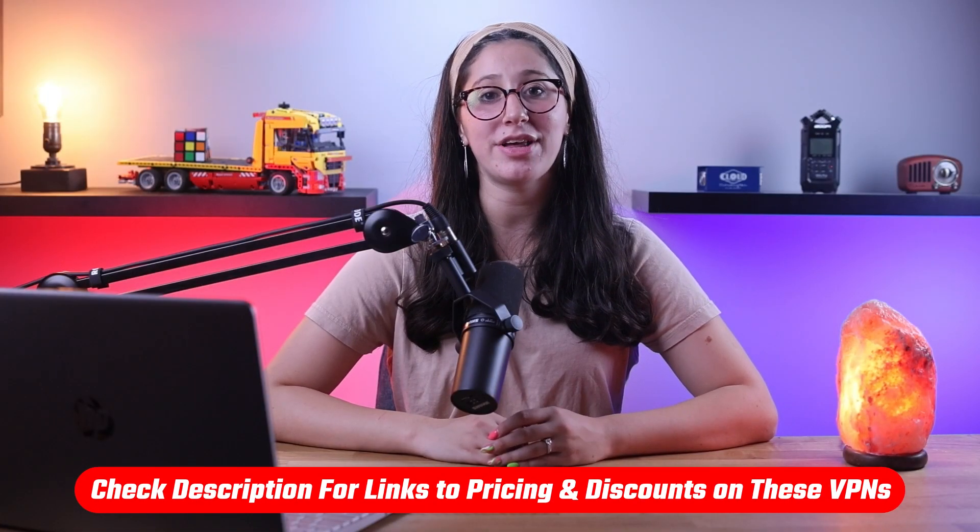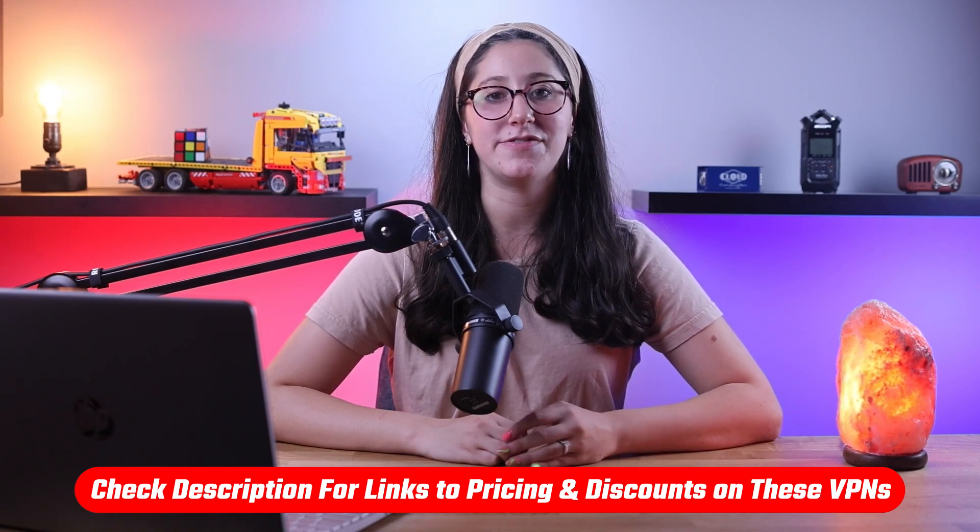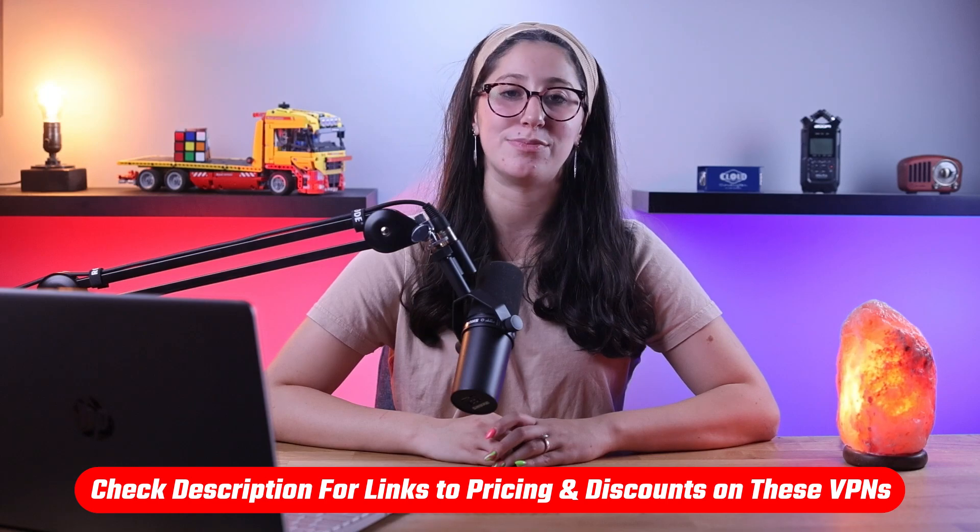If at any point in this video you'd like to check out any of these VPNs that I mentioned today, you'll find all the useful links, including discounts, in the description down below.